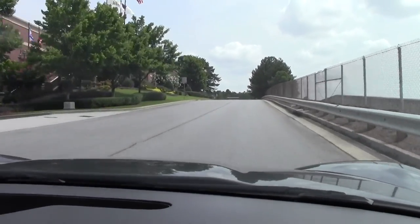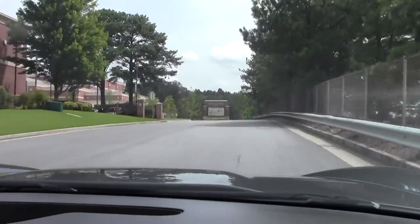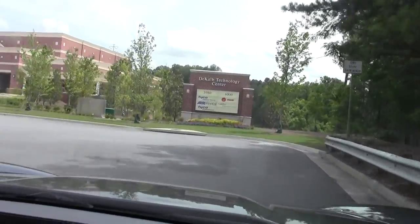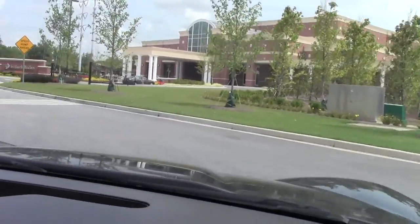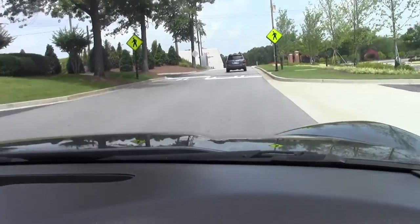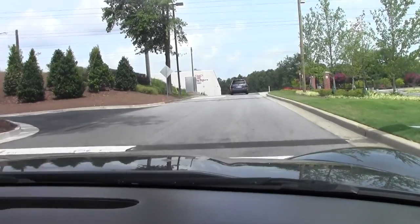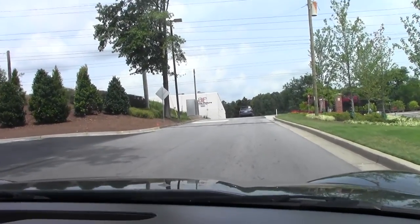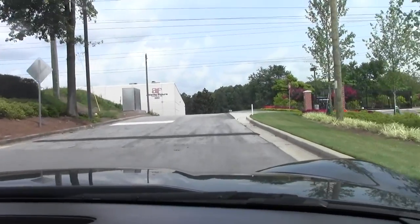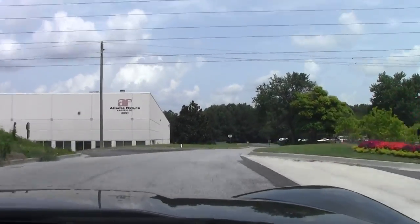Nice driving car — everything I expect from a 38,000 mile '09. It accelerates great, shifts nice and smooth. No steering issues of any sort. Brakes are smooth. We'll see how it handles speed bumps — like a champ. Really nice car, well optioned. It has a power top.